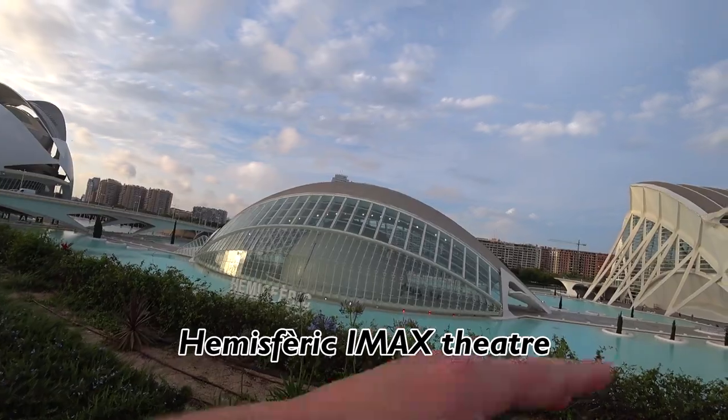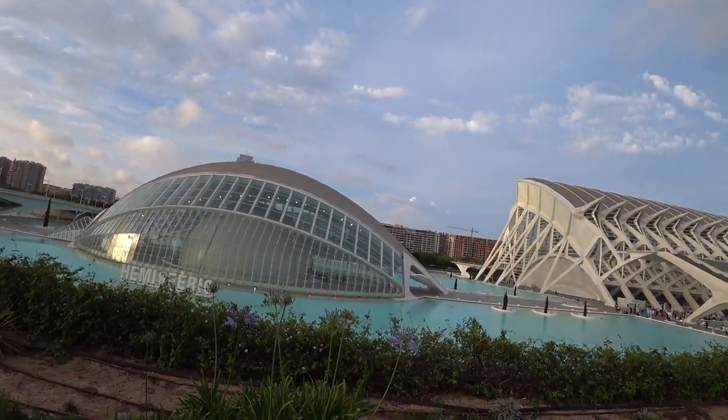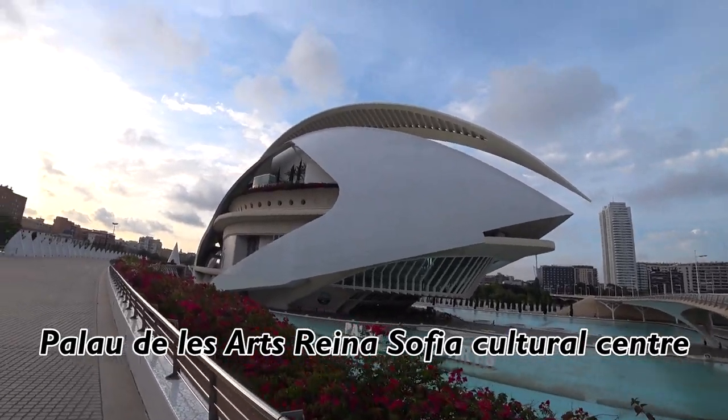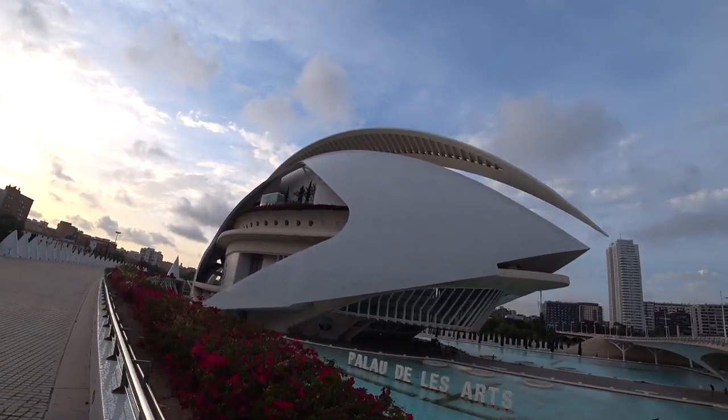This one here is the Hemispheric — the IMAX cinema, one of these 3D kind of cinemas. I went in there back in 2006 as well, and they had this big projection up on the inside of a sphere. And this one is the Palace of Arts — kind of like a fine arts museum, named after Queen Reina Sofía of Spain.